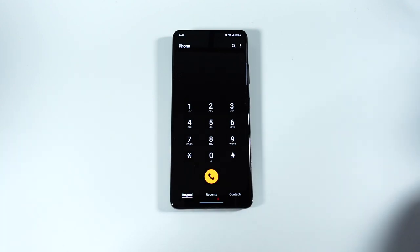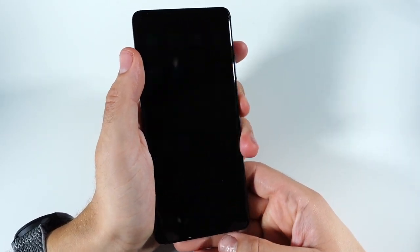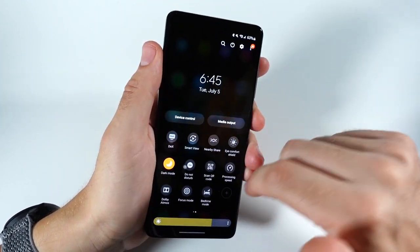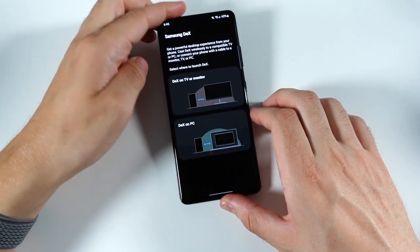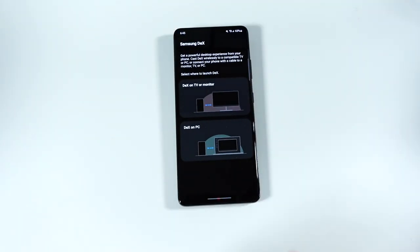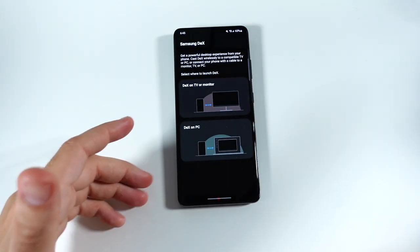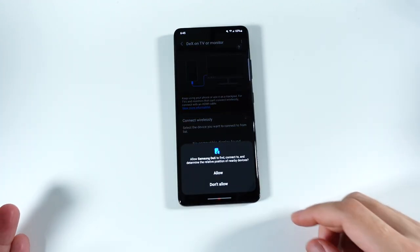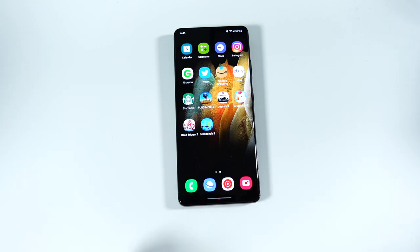This is also a great DeX phone and has a good in-display fingerprint sensor. It's a great DeX phone because the screen is large enough, smooth enough, and the battery lasts long enough to put this on a monitor wirelessly and rock out for a while. You can just use your phone as a mouse and keyboard if you want — it's a pretty solid overall experience there.